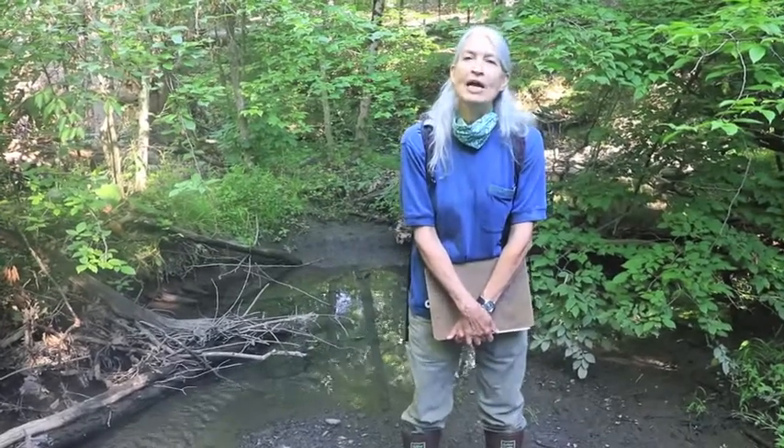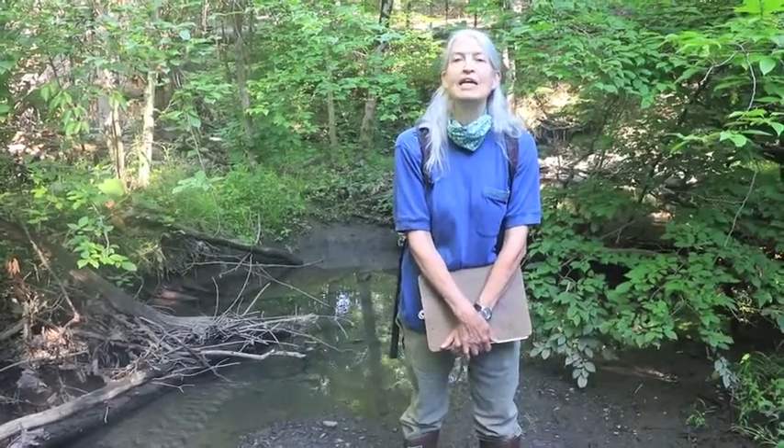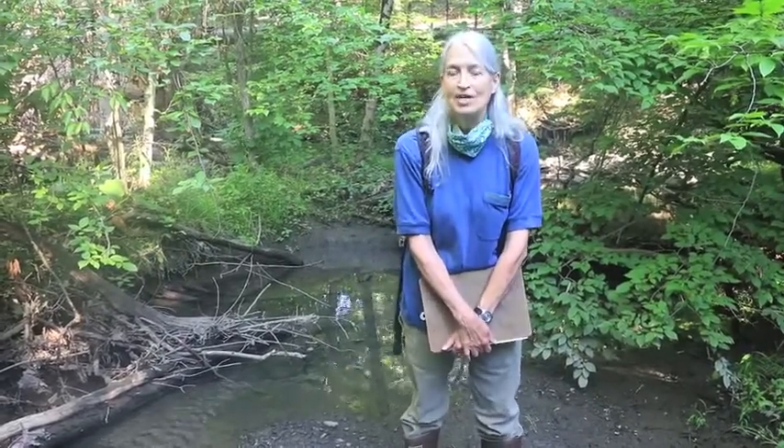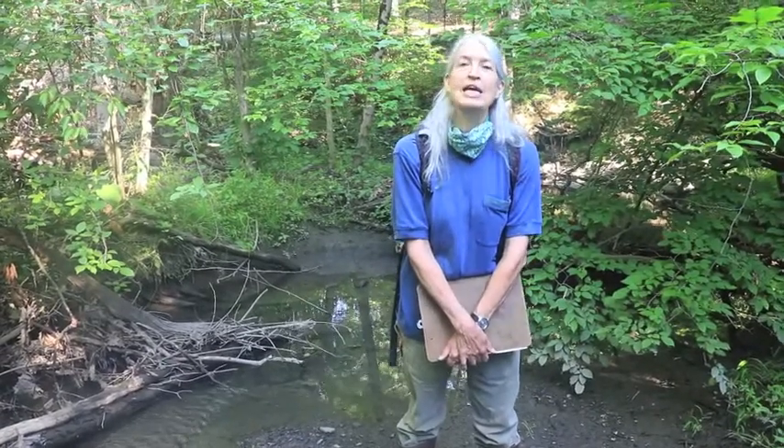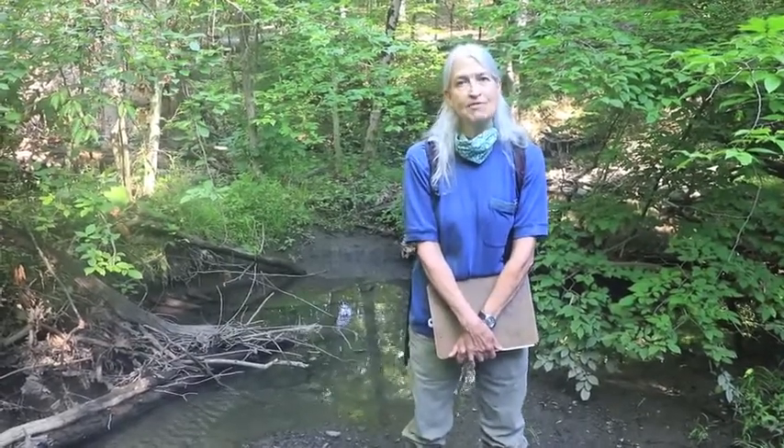This is a program we're conducting in partnership with the Hudson River Estuary Program of the New York State Department of Environmental Conservation and with Cornell University, funded by the New York State Environmental Protection Fund. In this virtual field trip, we're going to be looking at various kinds of wetlands here in the Millbrook Preserve.